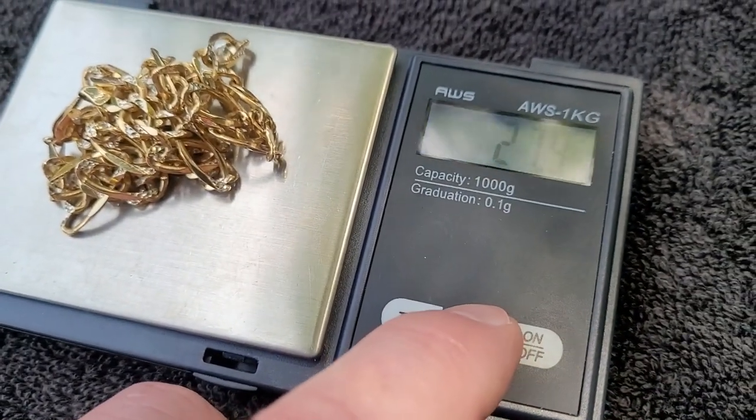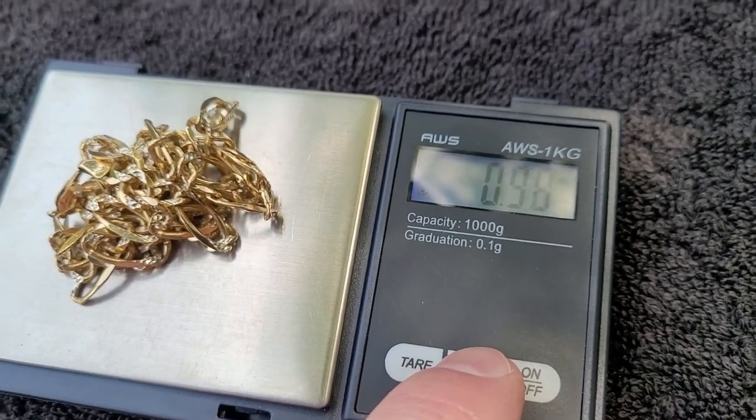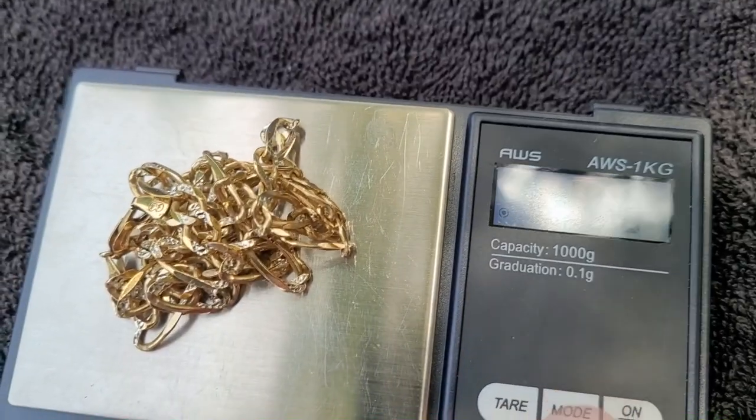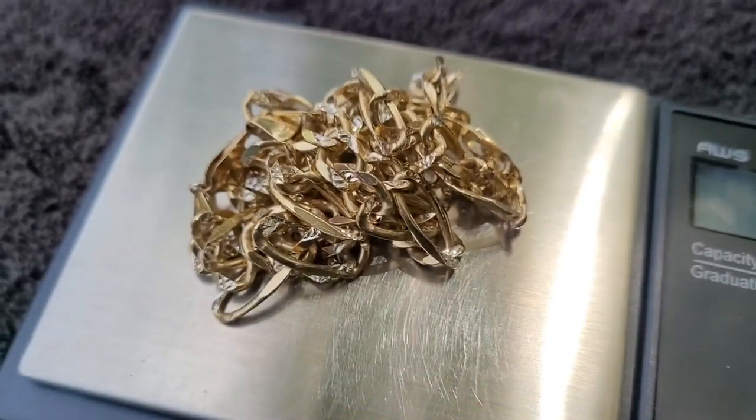It's going to be 0.98 ounces — almost one ounce of gold. Almost one ounce of gold in that chain. Woo hoo!